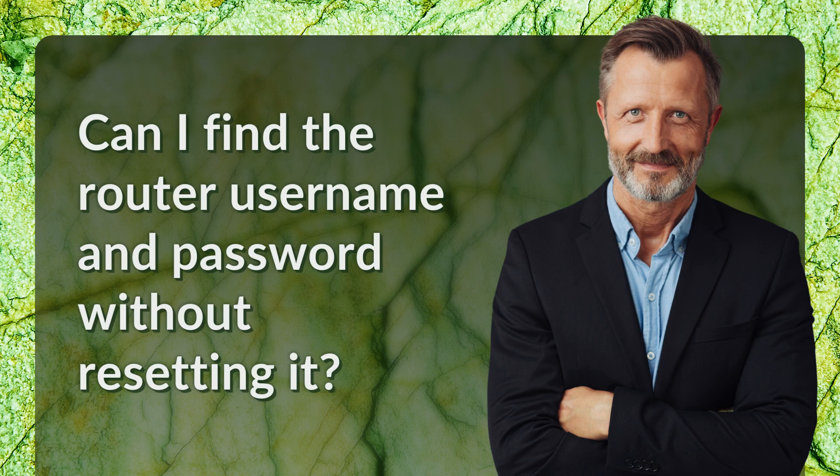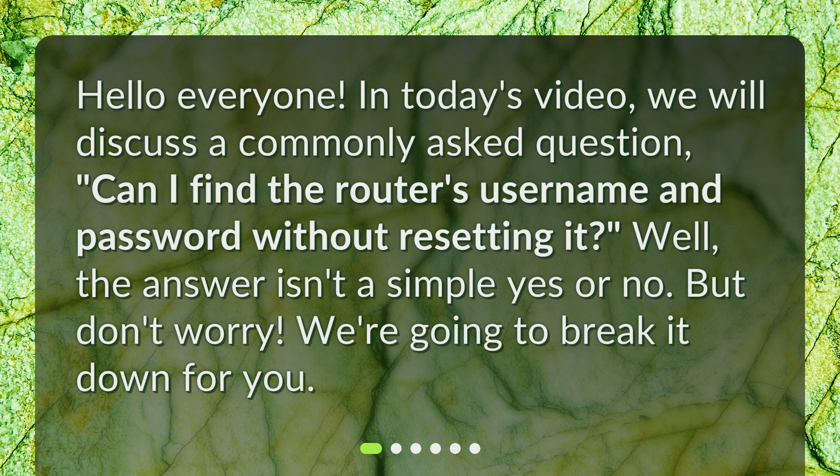Can I find the router username and password without resetting it? In today's video, we will discuss this commonly asked question. The answer isn't a simple yes or no, but we're going to break it down for you.